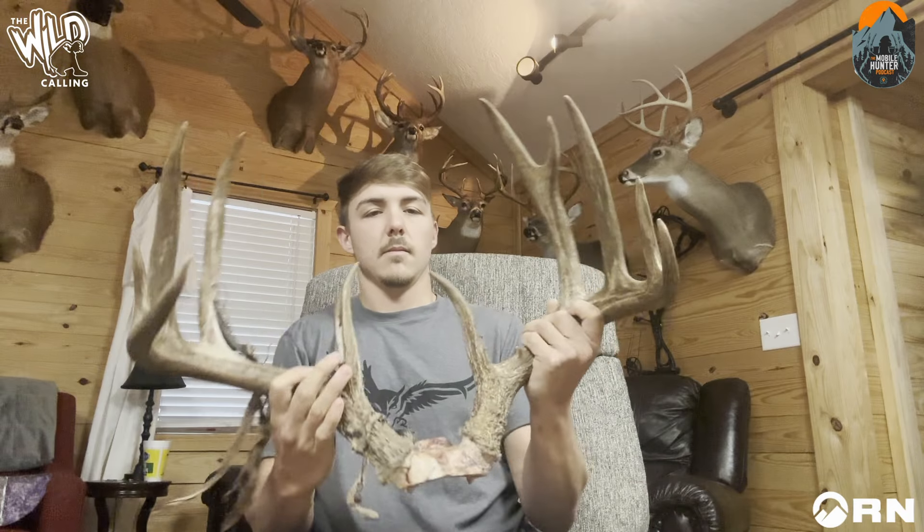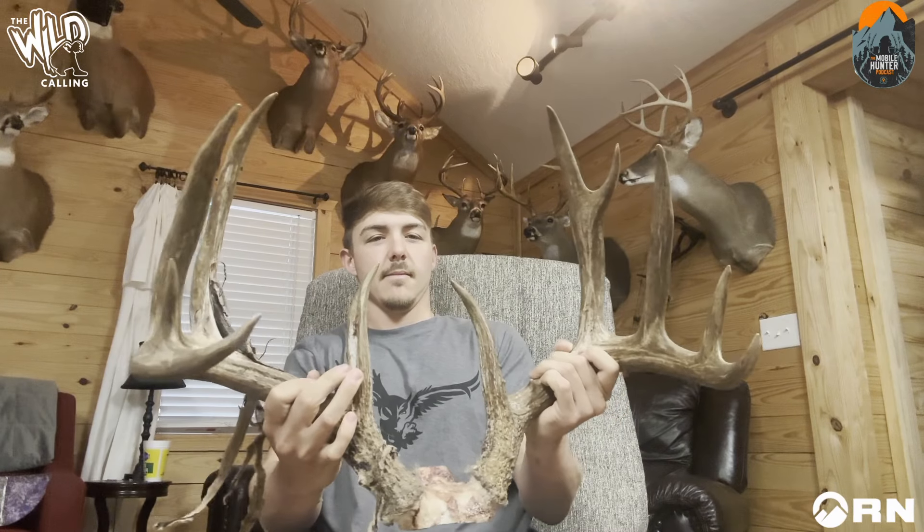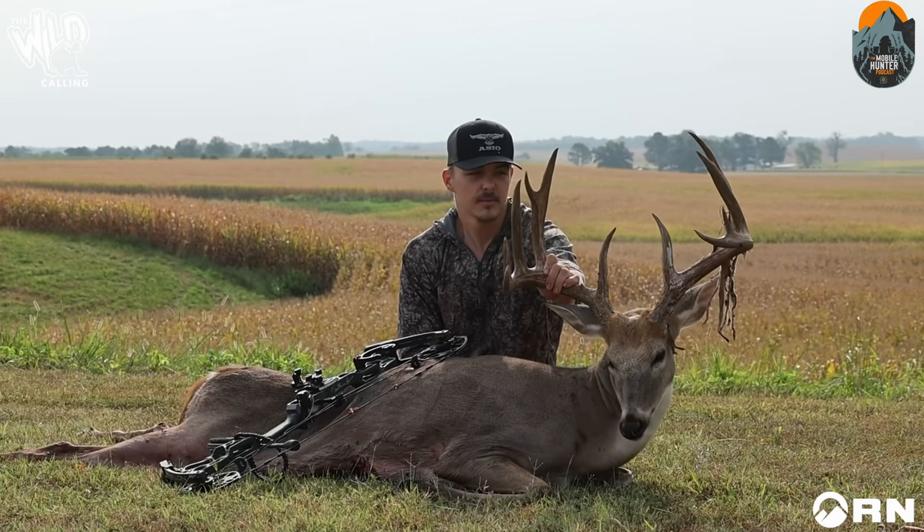Drake says he's doing pretty good — real good after last week. This thing is a monster, scoring around 166 inches. Once off the skull cap they measured it at 164 twice. Drake holds the rack up to the camera and you can barely get it in frame. What a stud.